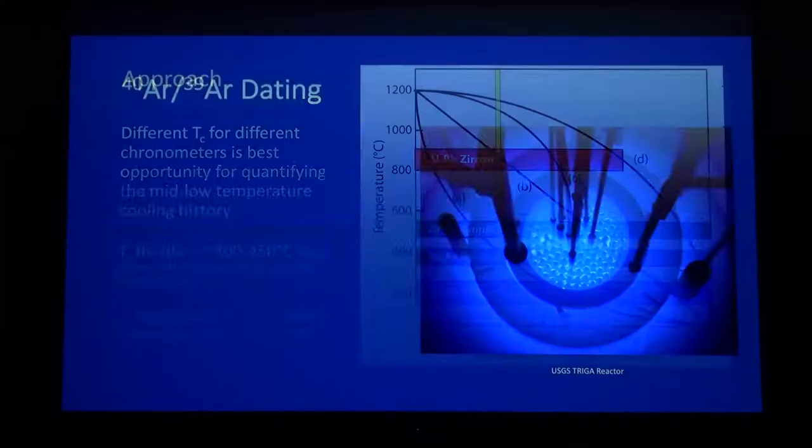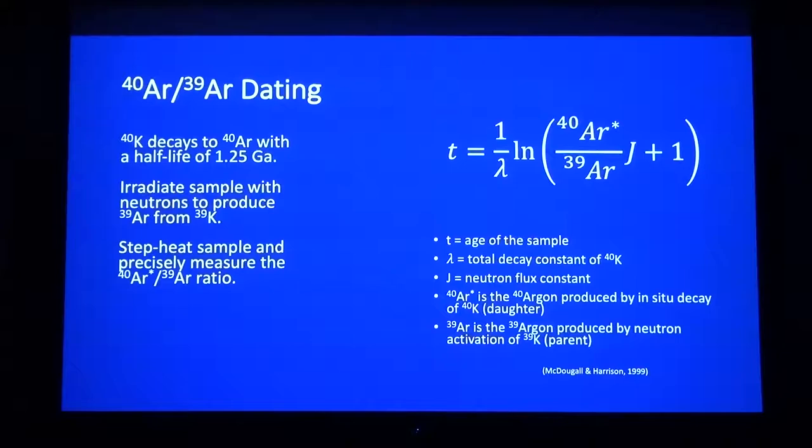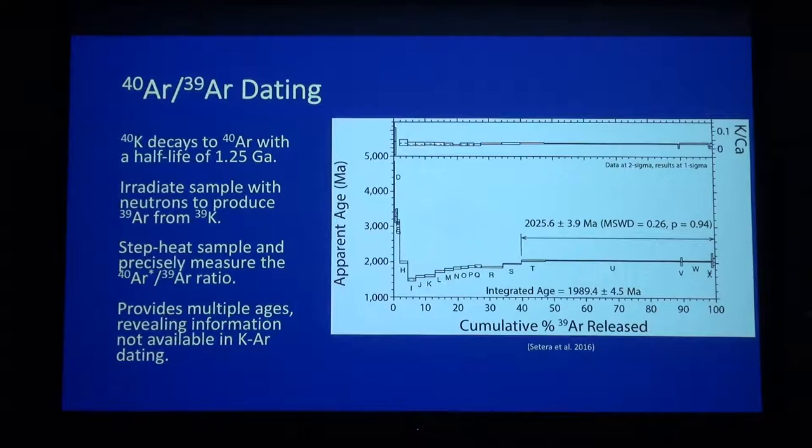We're going to focus on the argon-argon system and biotite. Before that, a quick one-slide refresher on argon-argon dating. The system is based on 40K naturally decaying to 40Ar. We send our samples out to a nuclear reactor — the USGS TRIGA reactor, which we use occasionally — and bombard the sample with neutrons, turning 39K into 39Ar in our samples. Then with the mass spectrometer we have upstairs on the third floor, we can measure the 40Ar/39Ar ratio and calculate an age. We do this through a step-heating process — we don't just zap the sample once; we zap it incrementally at higher and higher temperatures, which gives us a wealth of information.